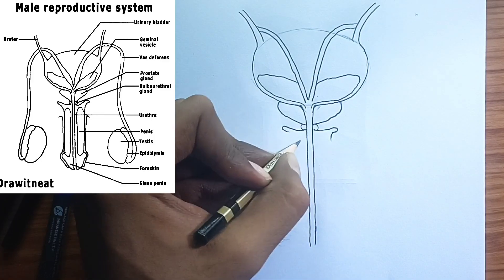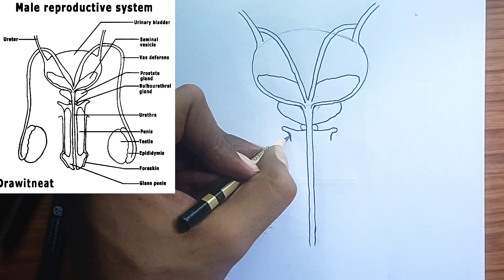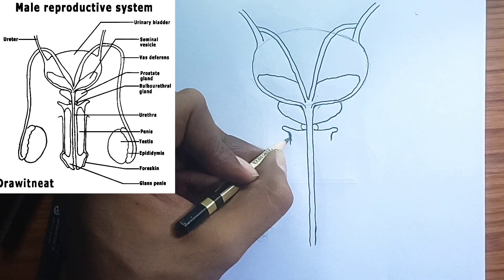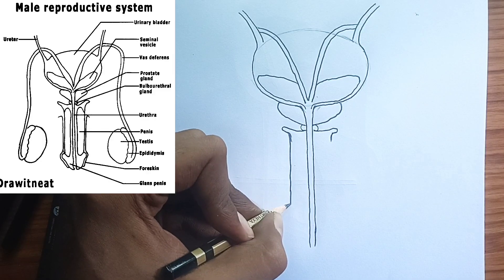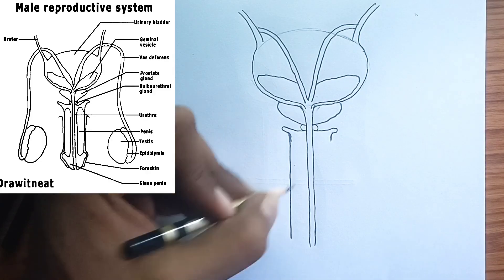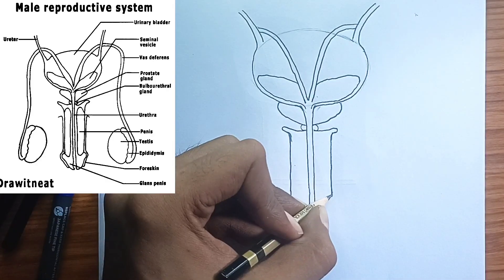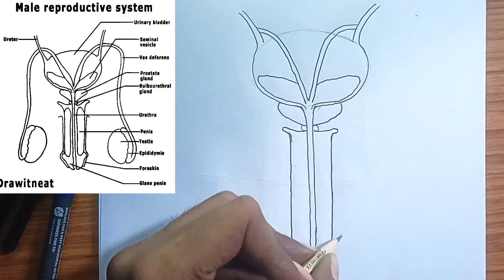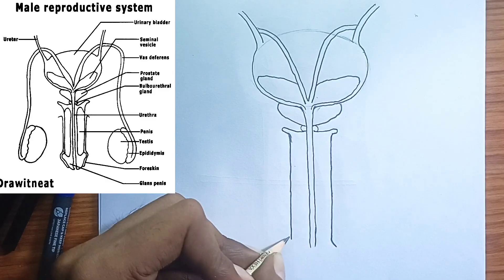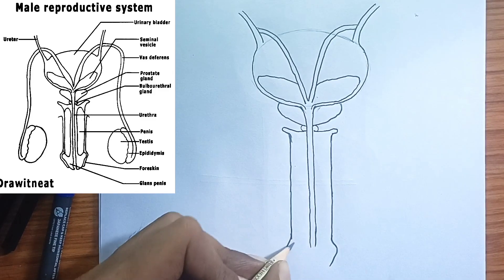7. The bulbourethral glands, also known as Cowper's glands — the lubricators. These two small glands are located below the prostate gland. They secrete a clear, slippery fluid called pre-ejaculate into the urethra before ejaculation. This fluid helps to neutralize any acidic urine remaining in the urethra and lubricates the urethra to facilitate the passage of semen.